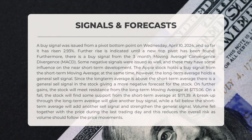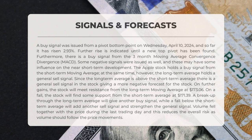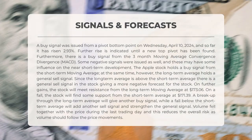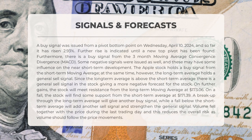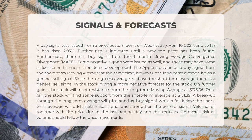Apple's stock signals are showing interesting trends. A buy signal emerged from a pivot bottom on Wednesday, April 10th, 2024, resulting in a 2.93 percent increase — momentum suggests further growth until a new peak pivot is identified. A buy signal is also present from the three-month moving average convergence divergence (MACD). However, there are negative signals: the short-term moving average signals a buy, but the long-term average implies a general sell.